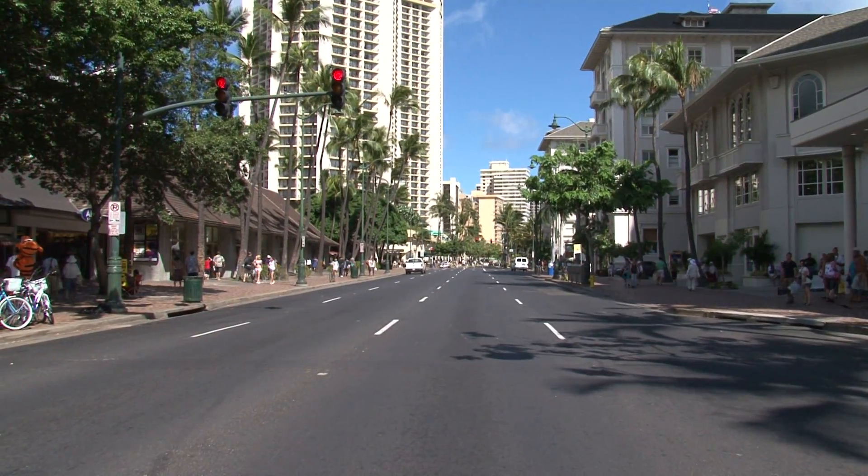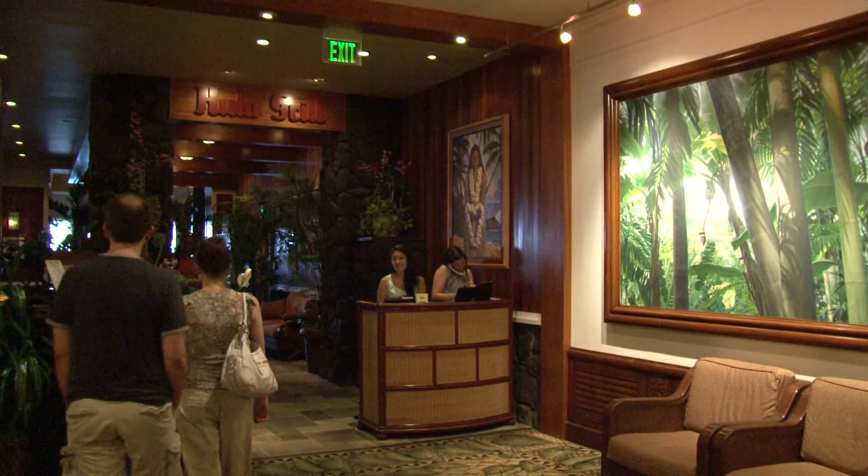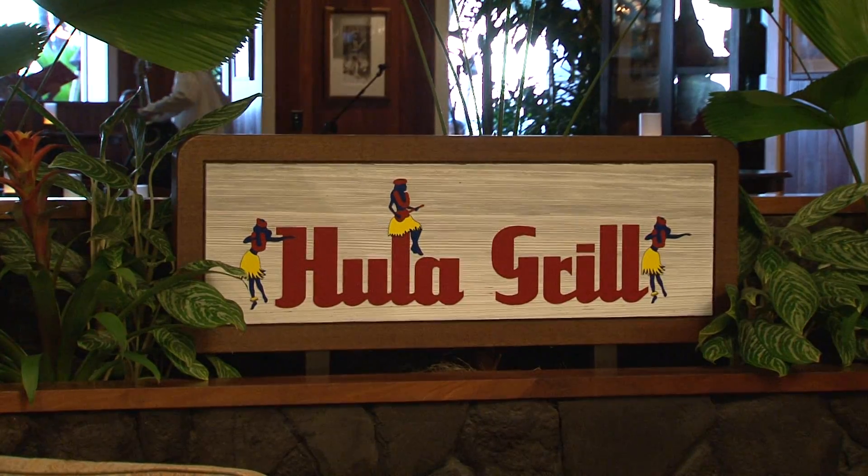Located right in the middle of Waikiki, within the beautiful Outrigger Waikiki on the beach, is one of the finest restaurants in town called Hula Grill.